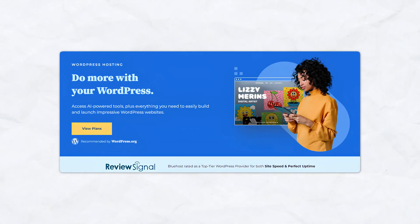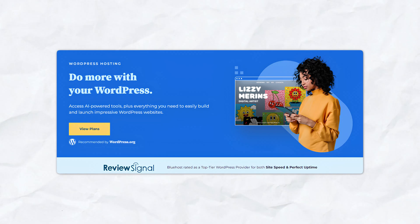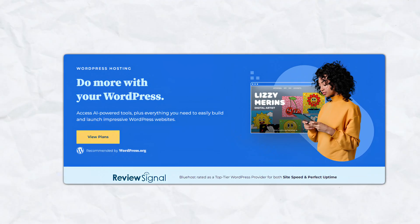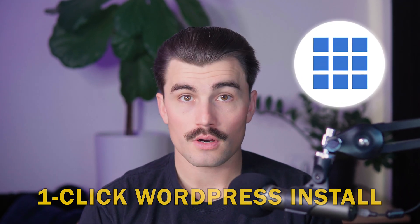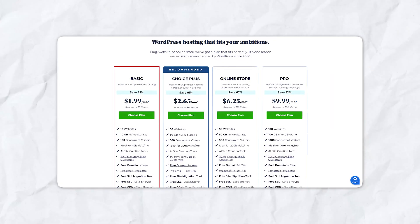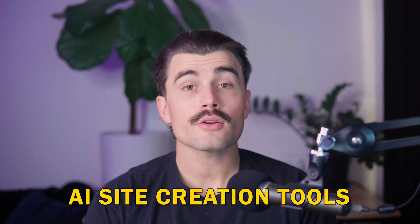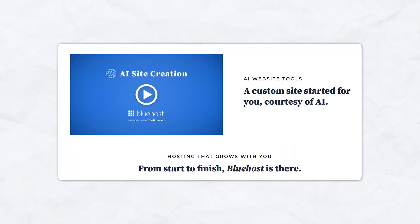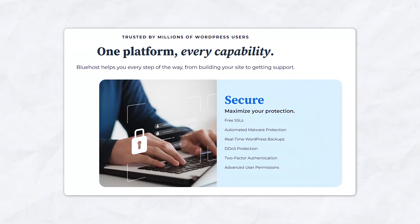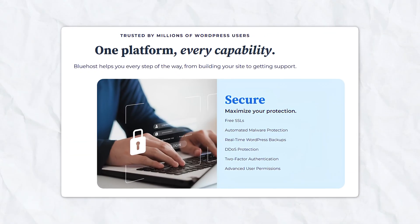Number four: Bluehost. Best for WordPress beginners. Bluehost is highly recommended by WordPress.org, making it a no-brainer if you want to use WordPress but without the complexity. Key features include one-click WordPress install — you can start your WordPress blog in seconds. Their plans start at $1.99 per month, including a free domain and SSL. AI site creation tools let you create a custom blog design with AI. It also has robust security including malware scanning, DDoS protection, and free SSL certificates.